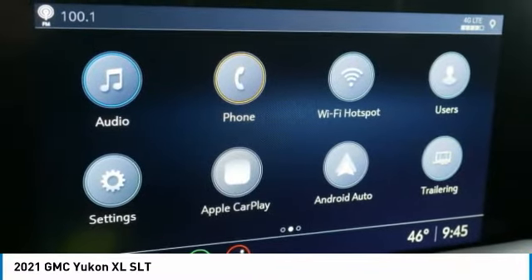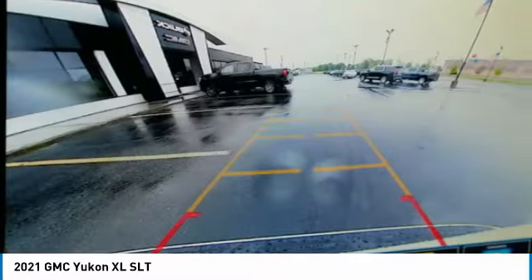Security system. This isn't just a vehicle, it's an experience. So stop in for a test drive today.